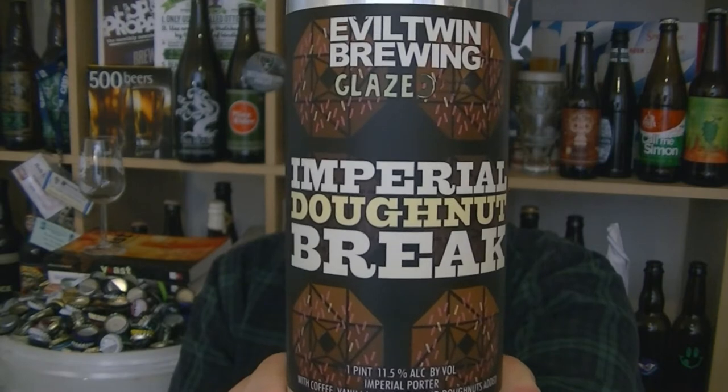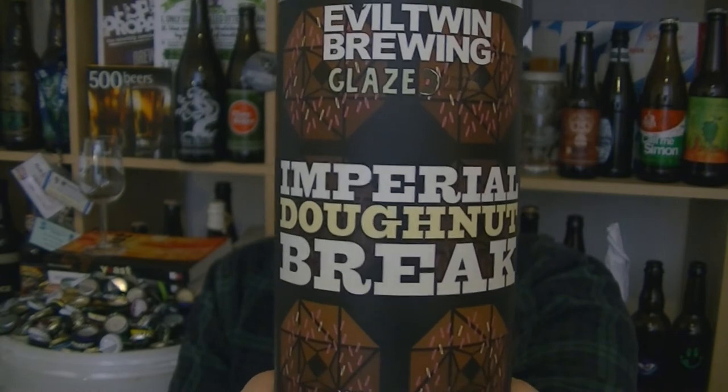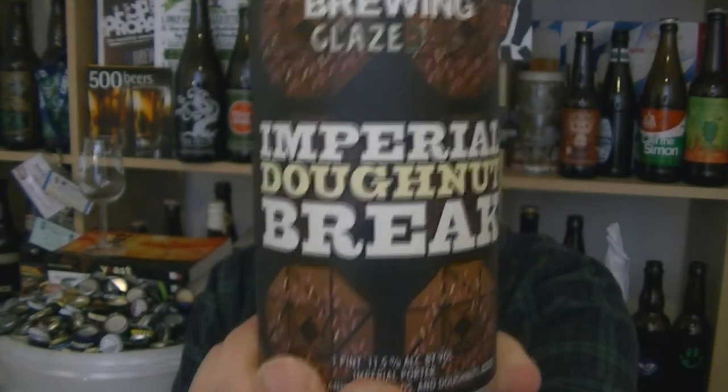This is a collaboration with Glazed Gourmet Donuts. It is their Imperial Donut Break, an 11.5% ABV Imperial Porter with coffee, vanilla, almonds and donuts added.